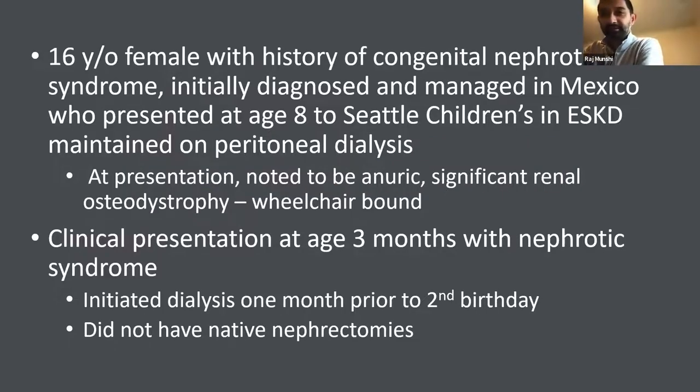I first met the family when she was eight years of age. She was diagnosed with congenital nephrotic syndrome, initially in Mexico. Her younger sister also has congenital nephrotic syndrome and has received a kidney transplant. When they came to us, both were maintained on peritoneal dialysis. Our patient was already anuric with significant stigmata of end-stage kidney disease — specifically renal osteodystrophy; she was already wheelchair bound. She had nephrotic syndrome in Mexico, went to end-stage, started dialysis prior to her second birthday, and did not have any native nephrotic biopsy done. We were able to get her a kidney transplant in April 2015. She had a right native nephrectomy at that time.